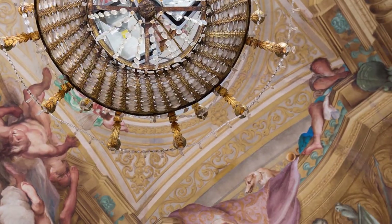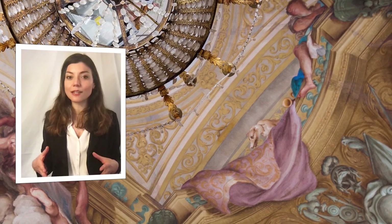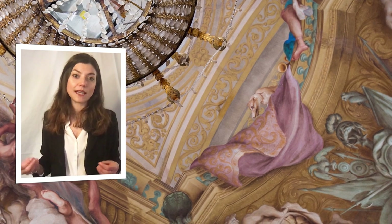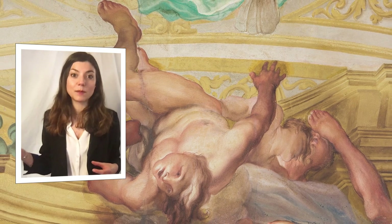We now entered the rooms of the Palace to discover the wonderful frescoes on the first noble floor, the artwork of the first decades of the 18th century by the famous painters Gregorio Ferrari and Lorenzo de Ferrari. They were commissioned to decorate the four living rooms that surround the reception hall.